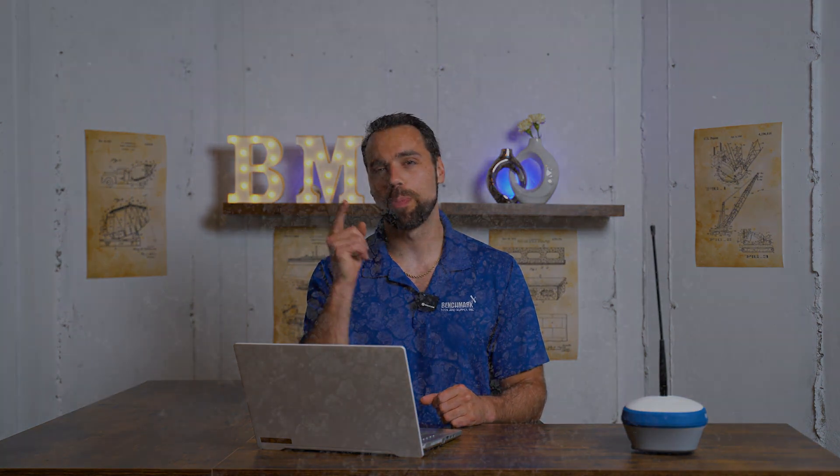So that's really the basics of GNSS systems in the construction and surveying industry. If you have any questions, comments, or concerns, give us a buzz at Benchmark and we'd be happy to help.